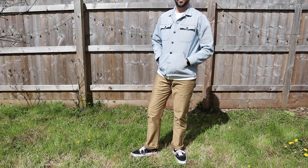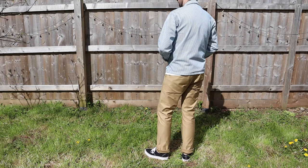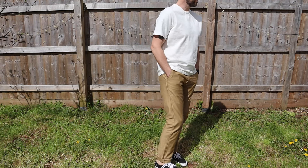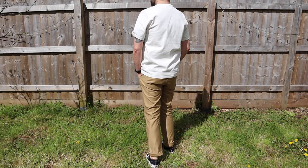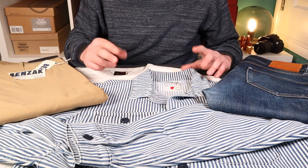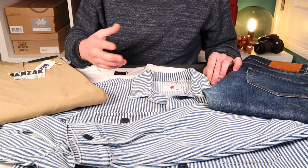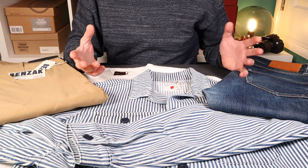Benzak is one of my favorite European brands — started in 2013 in Amsterdam by Leonard Nye, bringing a modern twist to classic styles, typically using Japanese fabrics and European construction. Most of their products are made in Portugal, which means good value, ethical production, relatively low carbon footprint if you live in Europe, and really good quality.